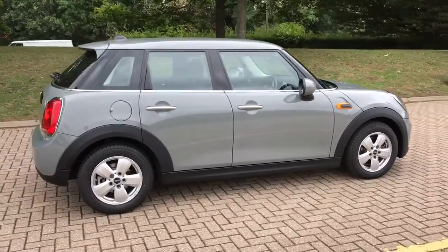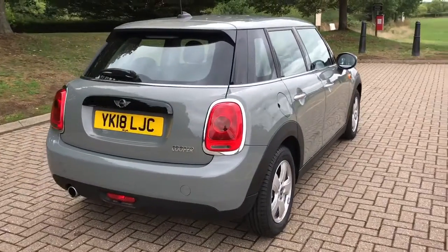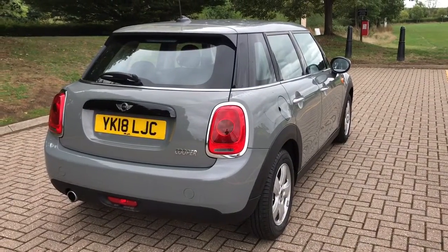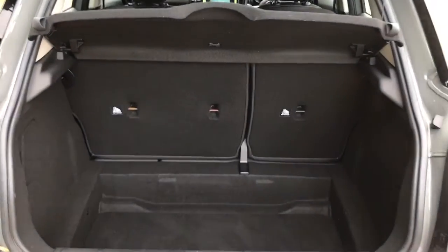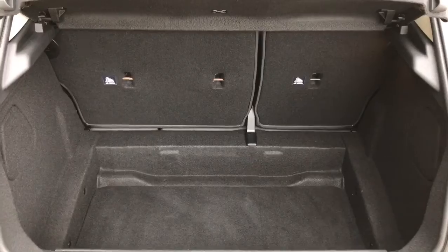From the outside you can see it's a 5-door car with alloy wheels. Starting inside the boot, we've got a 60-40 split folding rear seat and plenty of boot space as well.